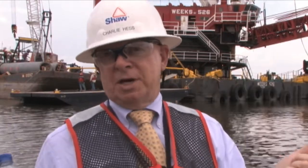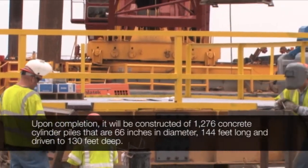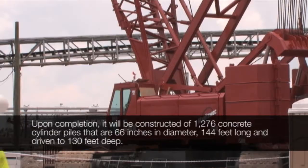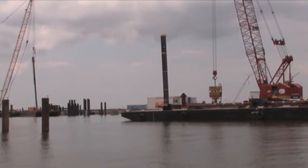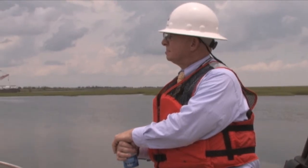The wall itself will obviously be the biggest piece of the project. You're going to see 1,276 of these piles stretch from the Gulf Intercoastal Waterway gate structure all the way over to Mr. Go, only to be broken in the middle there by that Bayou Bienvenue gate.